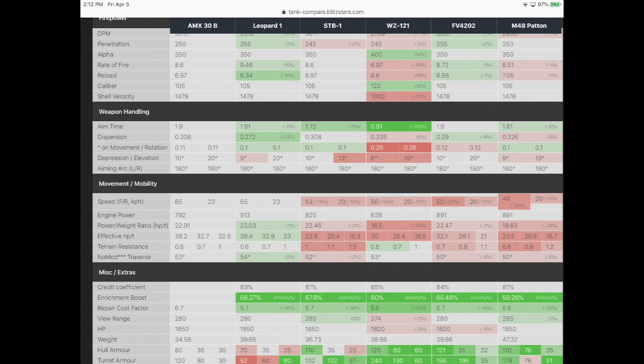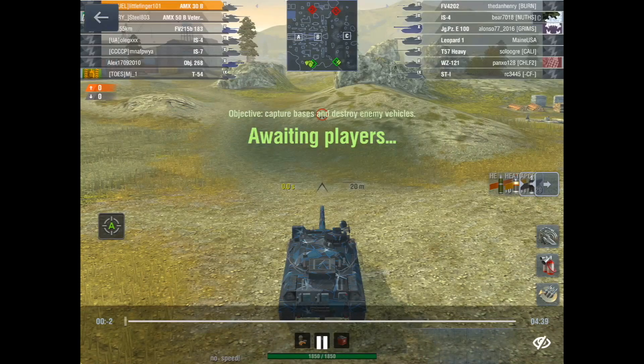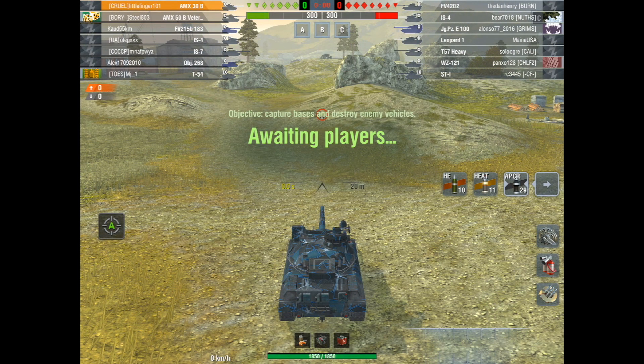Moving down to miscellaneous and extra, the turret armor is 120mm. While it doesn't compare to the turret of say the M48 Patton or even the FV, it's nicely rounded and you will get some bounces — and I'm going to show you that in my very first game in this tank.